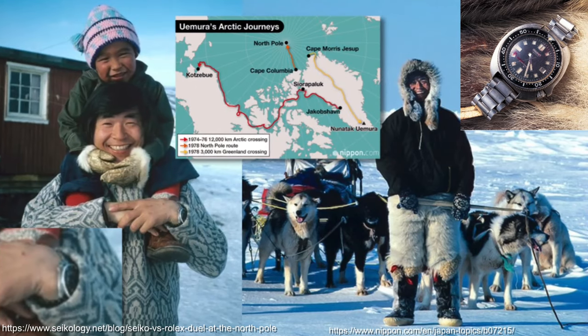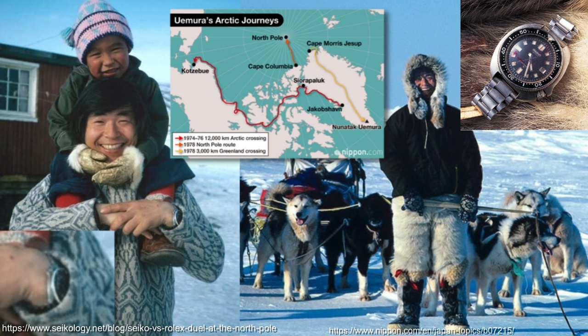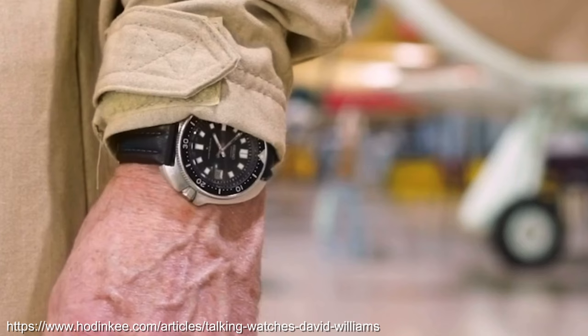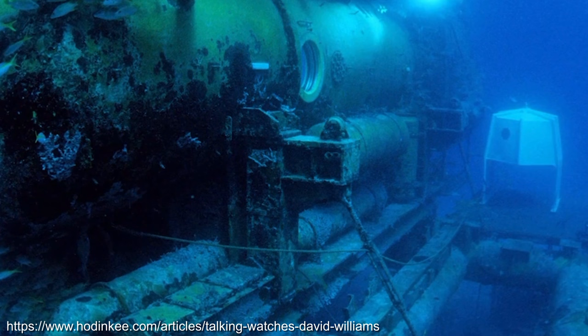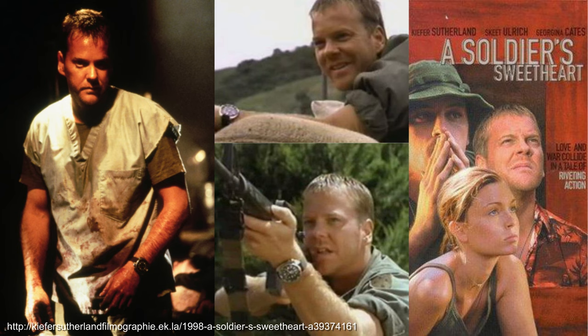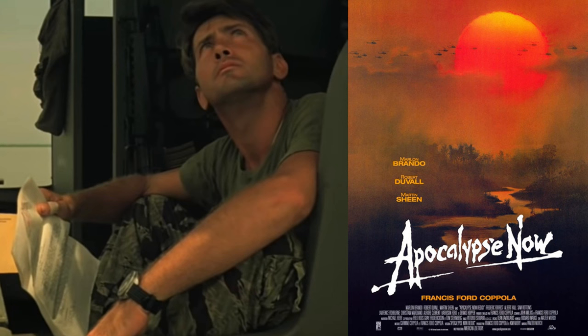Worn by Naomi Uemura between 1974 to 1976, when he completed a 12,500km solo dog sled run from Greenland to Alaska, and also perhaps on his 1978 North Pole expedition. Worn by Canadian astronaut Dr. David Williams after receiving it on his 21st birthday — he wore it in space on the 1998 mission STS-90 and underwater in the Aquarius Undersea Research Habitat. Worn in the movies by Richard Harris in Wild Geese, Kiefer Sutherland in Soldier's Sweetheart, Ben Gazzara in High Velocity, and Martin Sheen in Apocalypse Now.